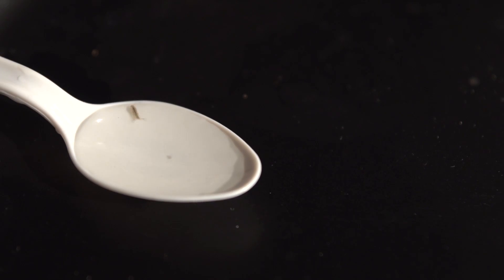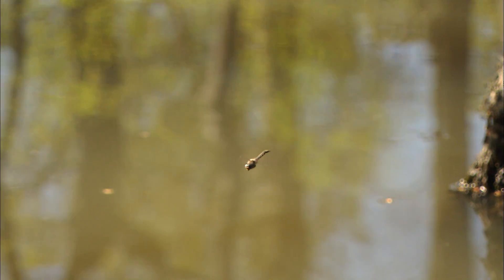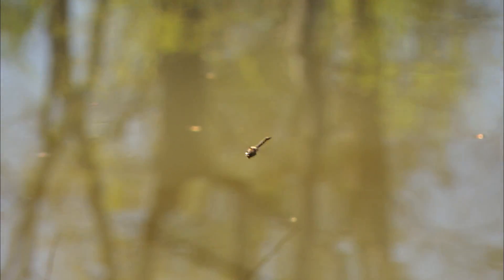Today we're going to explore the complex life cycles, the crazy adaptations, the ferocious predators, and the importance of this world of insects that lives under the stream's surface. You've seen these speedy insects zooming around during the summer, but have you ever wondered where they come from? Many of these insects spend several years underwater before emerging as adults.